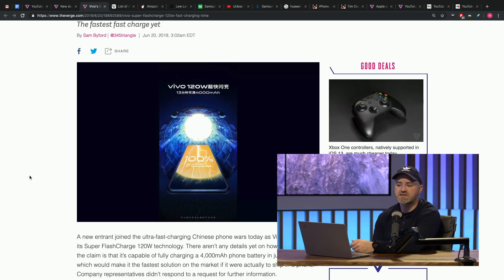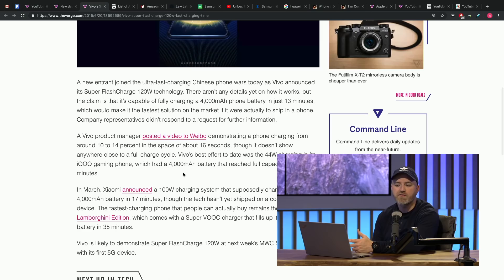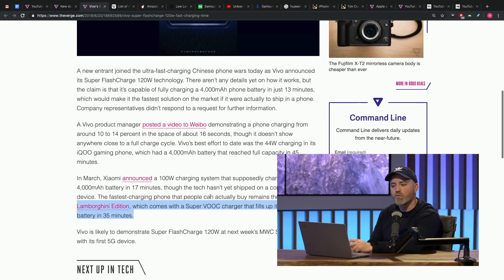Now we've seen fast charging technology in the past. We showcased a Samsung phone recently with a 25 watt charge. The Galaxy S10 5G will charge at 25 watts as well as the A70 we just showcased. But in this case we're not talking about 25 watts — we're talking about 120 watt technology. That is a boatload of power.